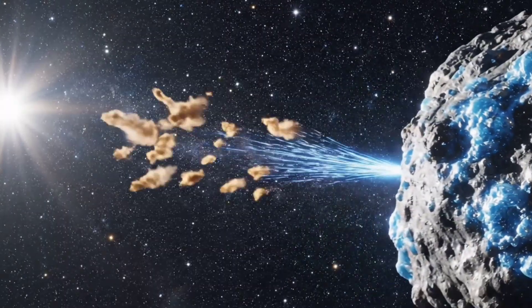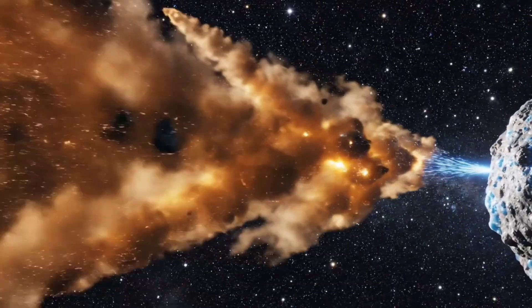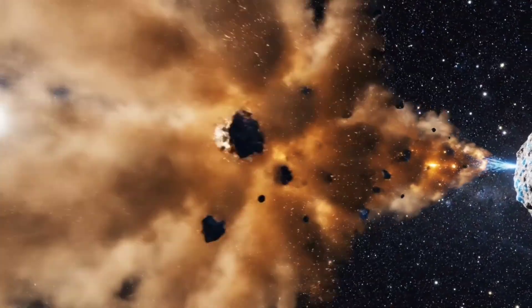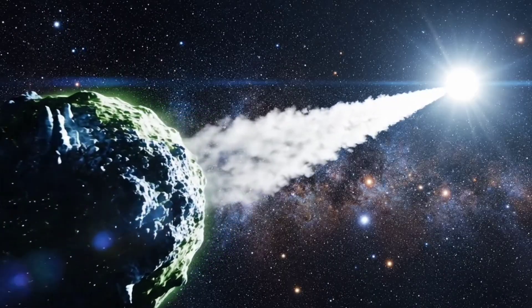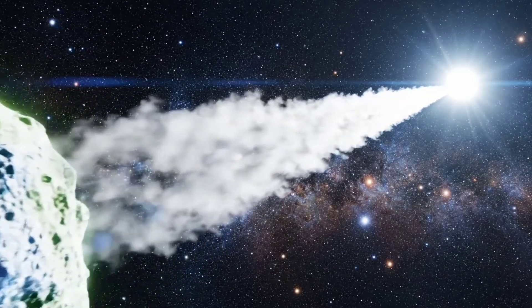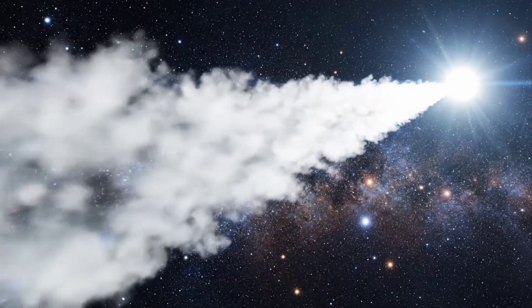Instead of a normal dust tail flowing away from the sun, Atlas revealed something completely opposite. A long, bright anti-tail appeared, stretching in the direction of the sun, defying how comets usually behave.